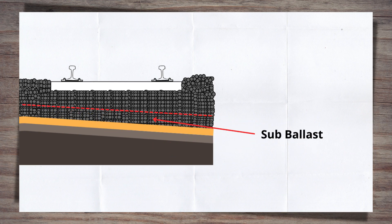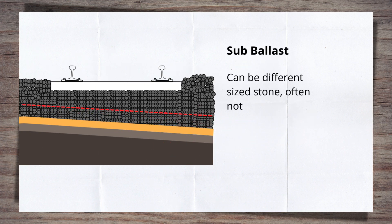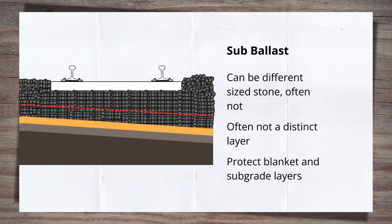Under the bottom ballast is the sub-ballast. This can be a different size stone if required, but very often it is the same stone as the bottom ballast, so it does not look like a distinct layer and is just classed as part of the bottom ballast. This layer separates the main bottom ballast from the blanket and subgrade below, which is important to stop these layers being damaged or disrupted by activities such as tamping, which could lead to real issues within the track bed that are very costly to rectify.